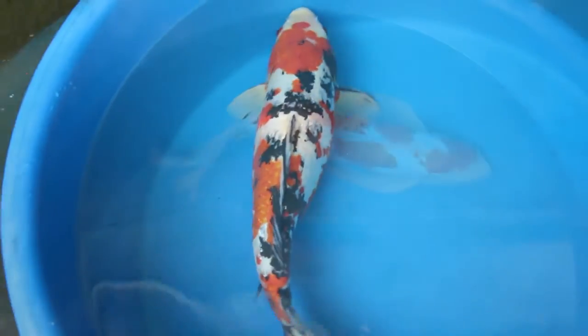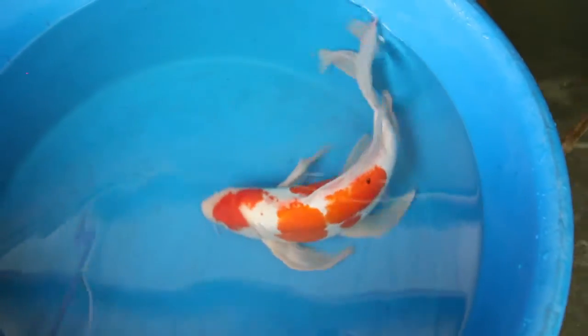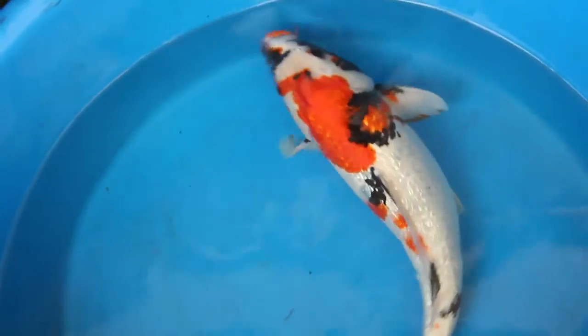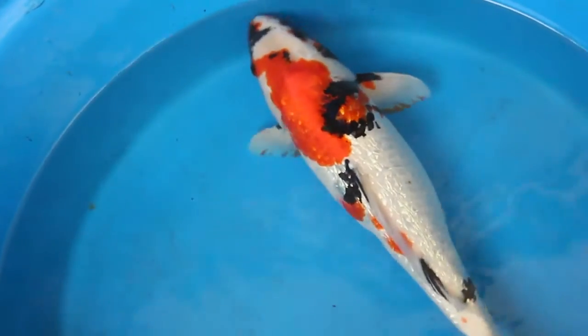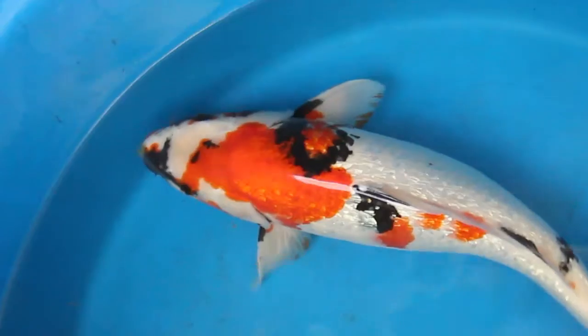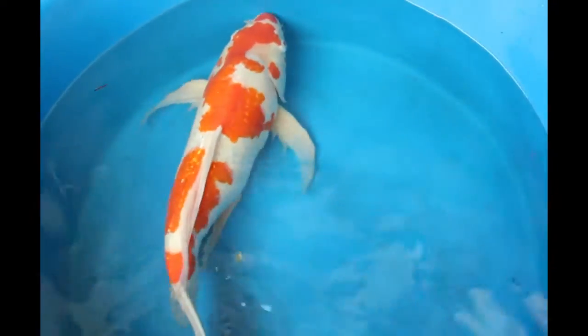Picking them out when they're small is very difficult, so you're getting a scoop from the pond of a little bit of everything. As they grow up to be 2 to 3 to maybe 4 inches, you will definitely be able to identify which fish have the traits that you're looking for versus the others. We hope you enjoy the gosanke peanuts — they are available for a limited time in a limited number. We look forward to some pictures of these fish from you as they grow out and hope that you enjoy them as much as we do.